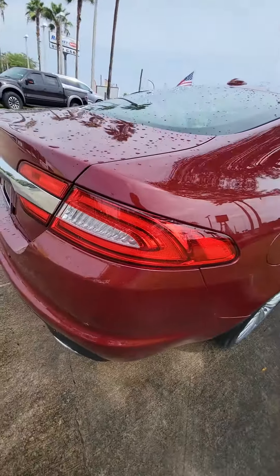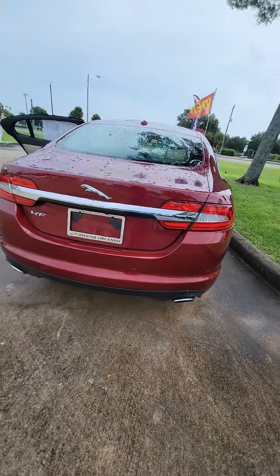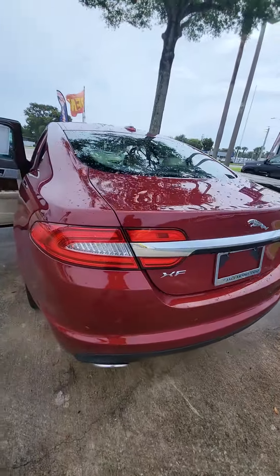Beautiful vehicle. Let's take a walk around the back — panorama and scissors in the back, backup camera, dual exhaust pipes.